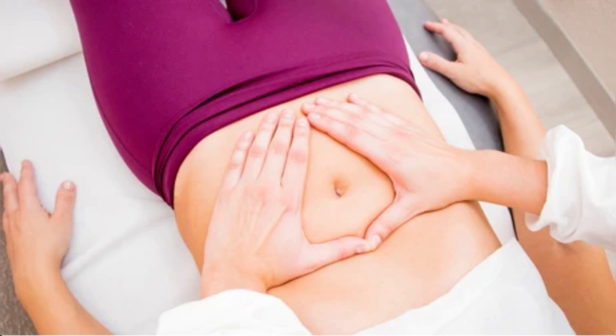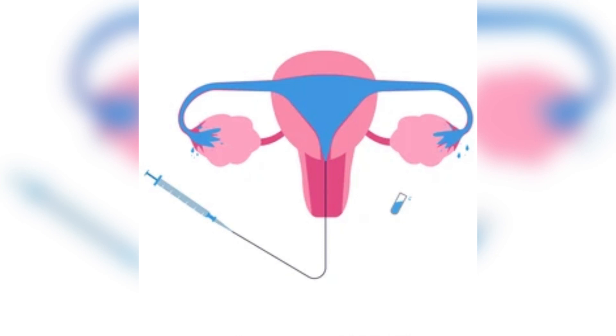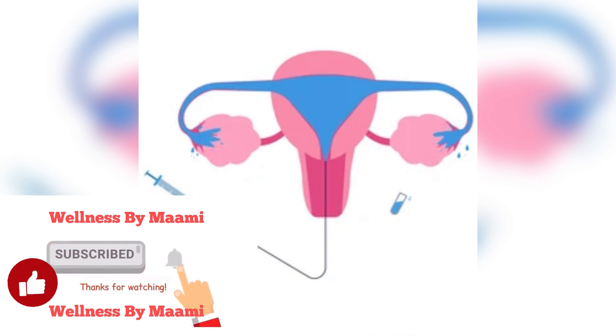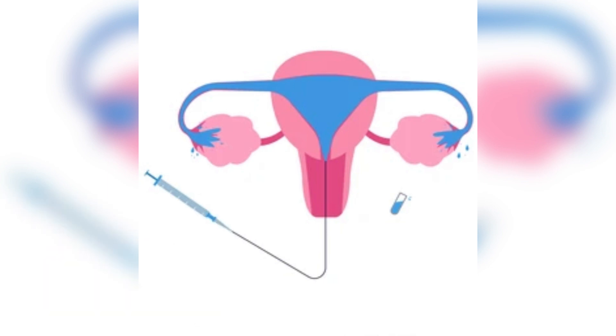Clear small blockages with a selective tubal cannulation. If the blockage is relatively minor and close to your uterus, the surgeon will probably try a tubal cannulation. This is the least invasive type of surgery. Using only tiny incisions and a small wire, the surgeon can clear out the blockage and open your fallopian tube. This minor surgery might be all you need to correct the blockage. The recovery time after a tubal cannulation is shorter than other types of surgery — you'll probably only need two weeks before you're feeling normal again.